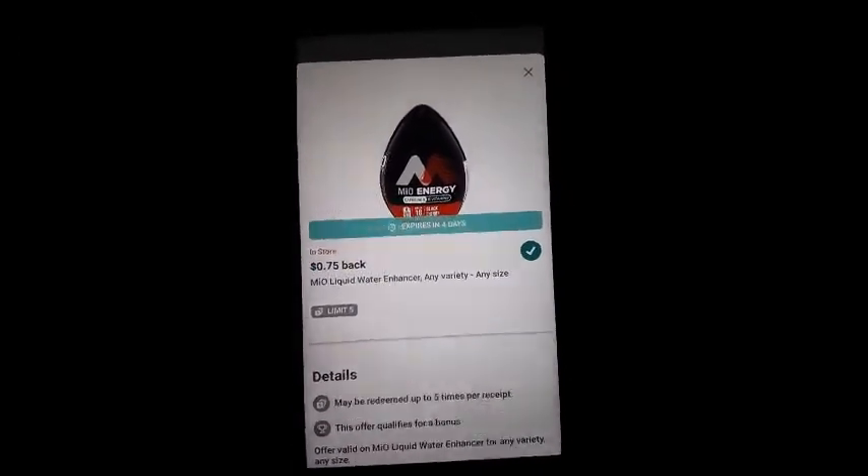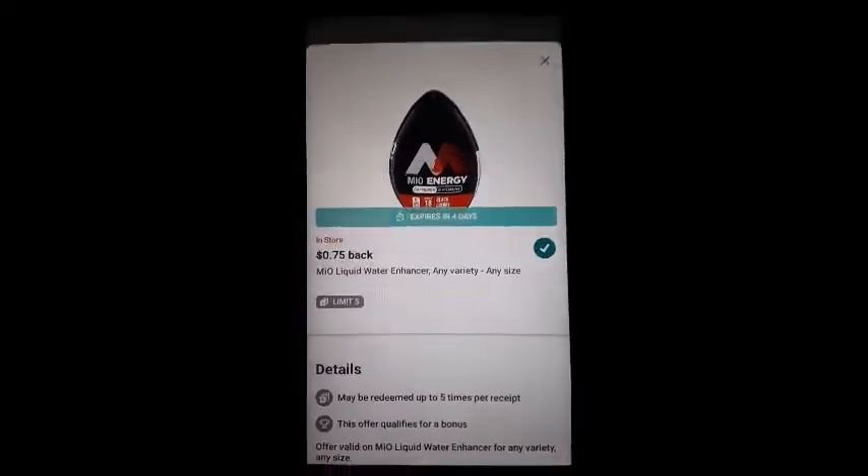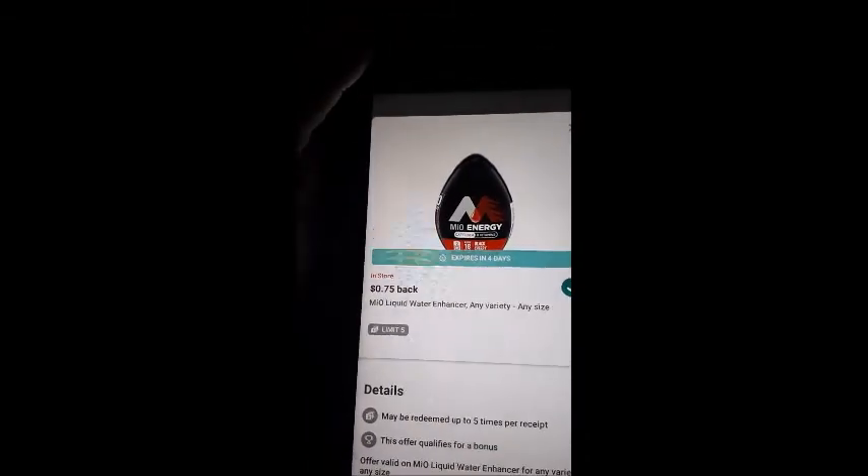That's how I got the Mio's energy thing for $0.94. Thank you, thank you.